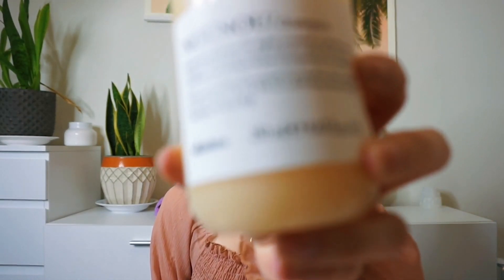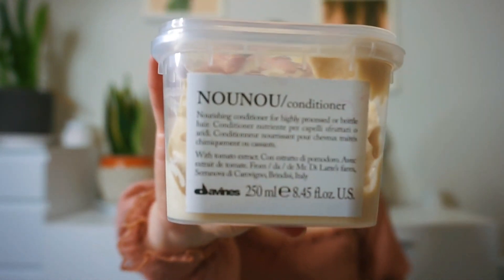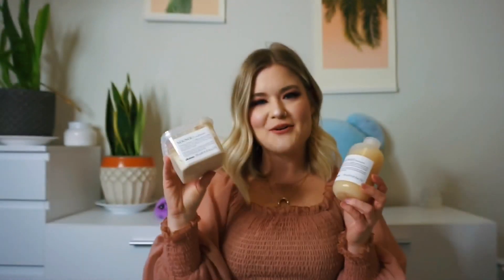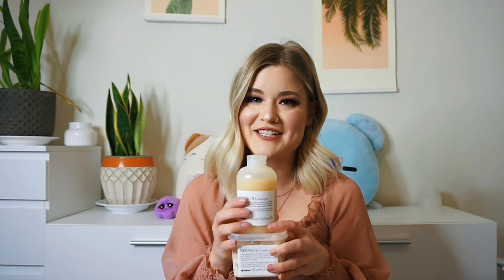First I'm going to be talking about some shampoo and conditioners — the best shampoo and conditioners for damaged hair. The first product is from Davines. I've talked about this product before. Davines is my favorite company. So this is the Now Now shampoo and Now Now conditioner. This is for extremely damaged hair. It says a nourishing shampoo for highly processed or brittle hair. So if you have used way too much bleach on your hair, then this shampoo and conditioner is for you.